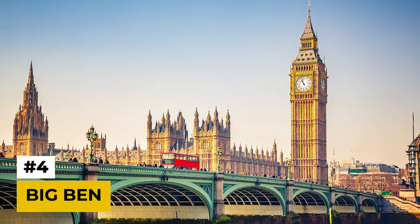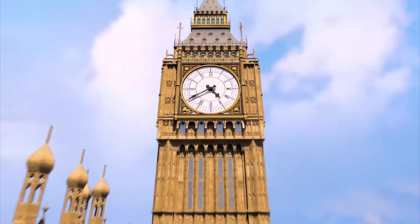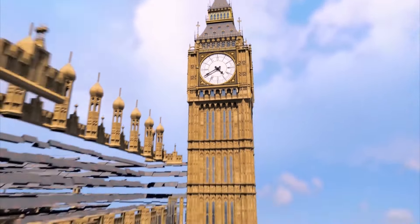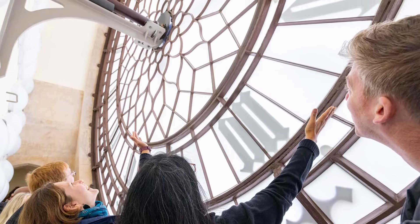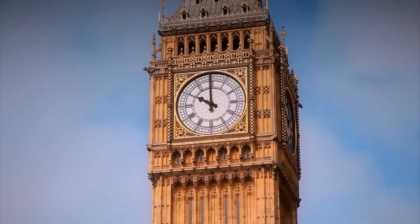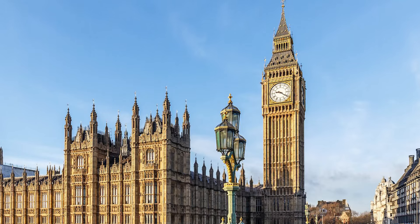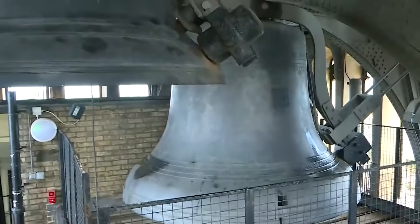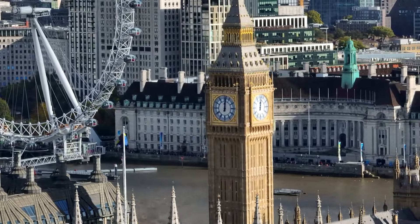Number 4: Big Ben. The iconic clock tower of Big Ben, officially known as Elizabeth Tower, stands as a symbol of the United Kingdom. While you can admire its grandeur for free from across the Thames, exploring the Palace of Westminster where Big Ben resides comes with an entrance fee. However, London itself is renowned for its high costs — from accommodation to dining and transportation — so be prepared to allocate a substantial budget.